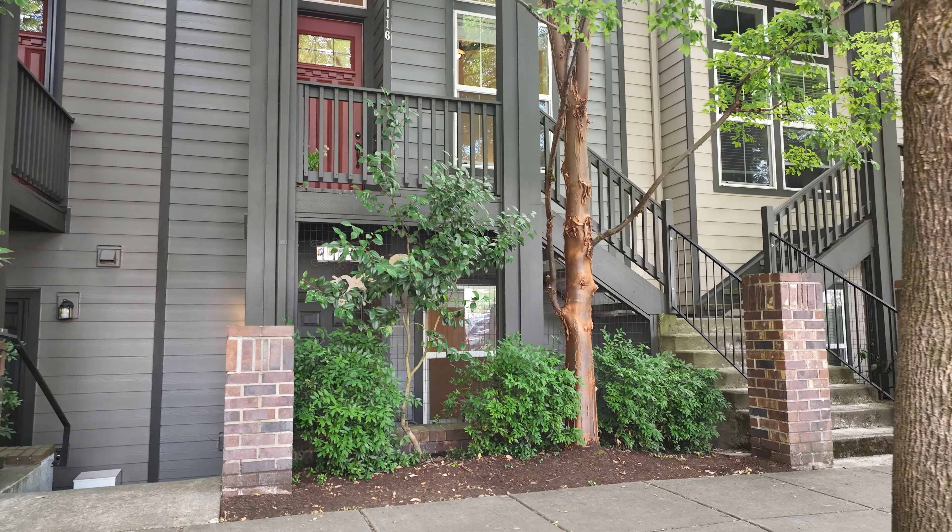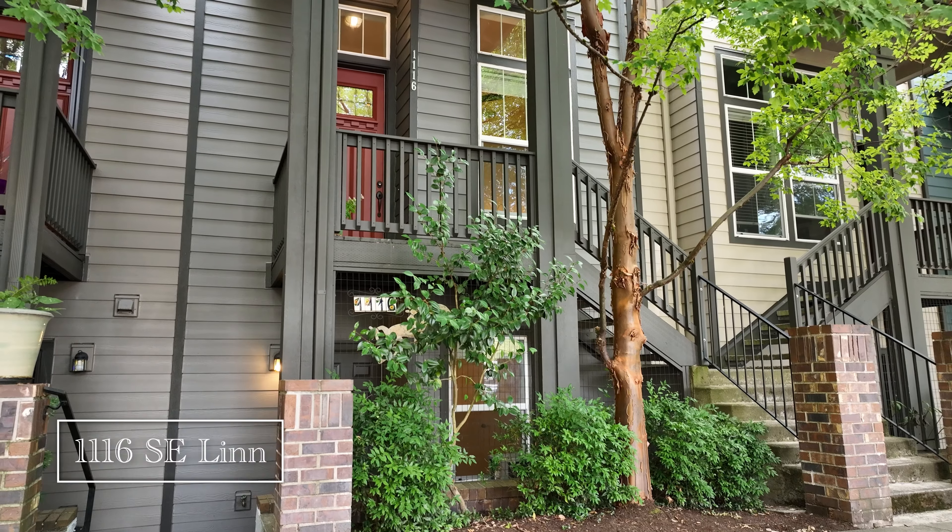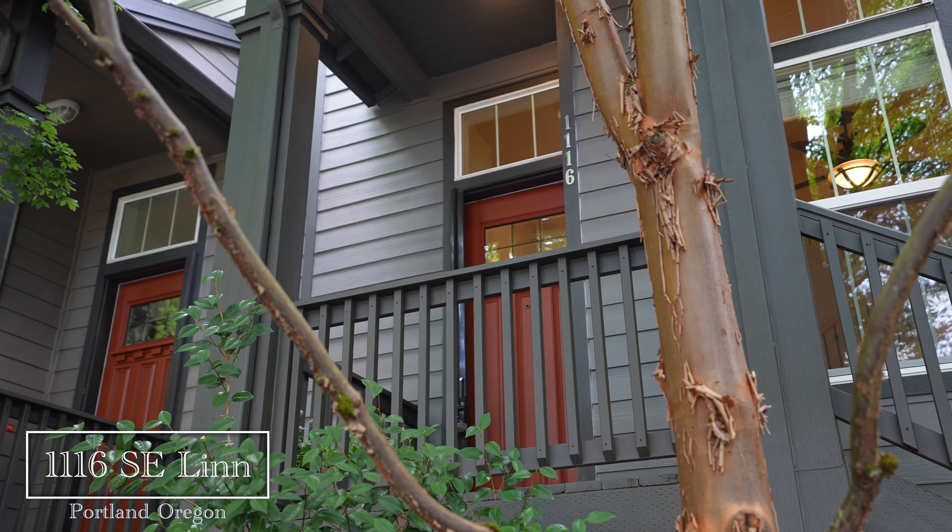Hi, it's Barbara Carboni and today I'm in Sellwood, one of Portland's most desirable neighborhoods, so that I can show you my newest listing. Welcome to 1116 Southeast Lynn Street in the Charlie Barn Association. Let's go inside and check it out.